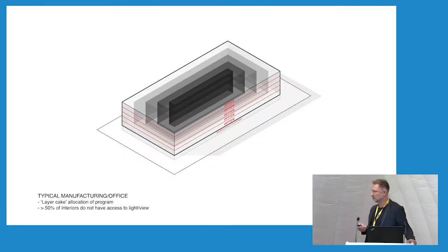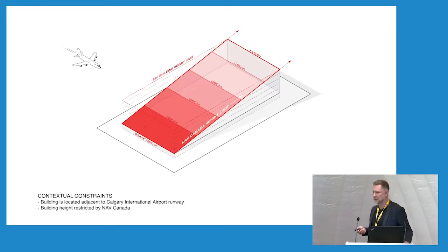I'll talk briefly about some of the design drivers. When we first start a project we typically look at what is considered the knee-jerk response to a certain typology. In this case, looking at a typical office building, they're comprised primarily of a sort of layer cake of similar floors, deep floor plates, not a lot of access to light and view from the centre. So we challenged ourselves to do something different. NAV Canada actually restricts the height of buildings in close proximity to the runways to 23 metres, on an inclined plane from zero to 23 metres based on your proximity. We used this to our advantage to shape the building.